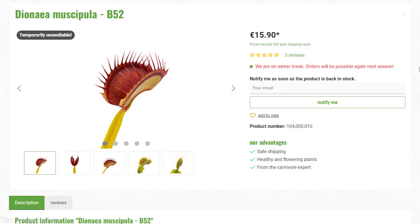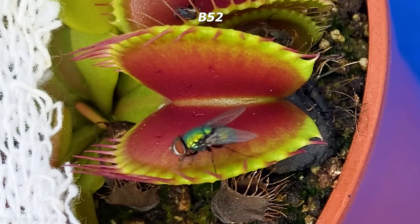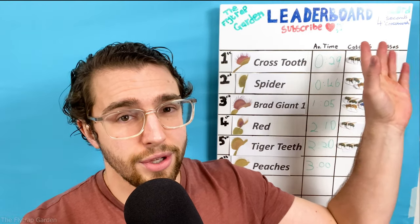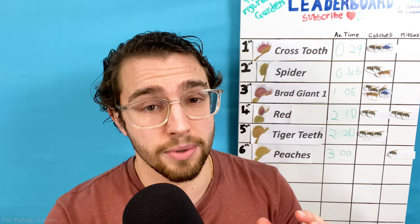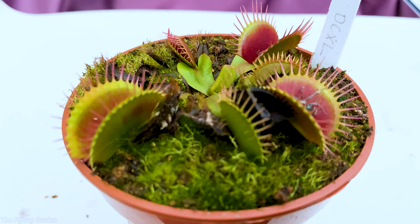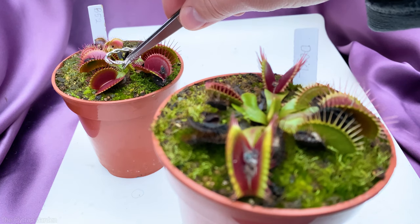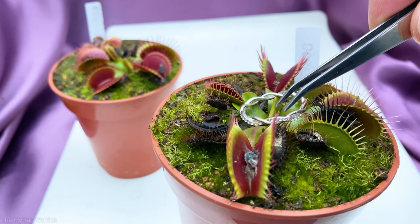B-52, the world's biggest and most famous Venus flytrap, has put on an incredible display earlier in today's episode. In fact it was so good it could be a new record. Anyway, it is not too surprising that he did so well because he was literally made to perform. Yet you must never discredit the competition — DCXL was literally bred for this. He was created to grow bigger than B-52 and take the crown as the world's biggest Venus flytrap. What better way to do it than by beating him at his own game?